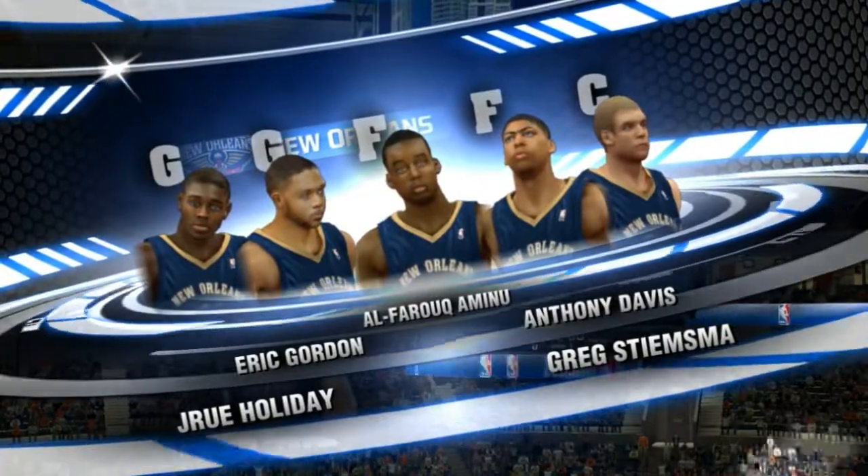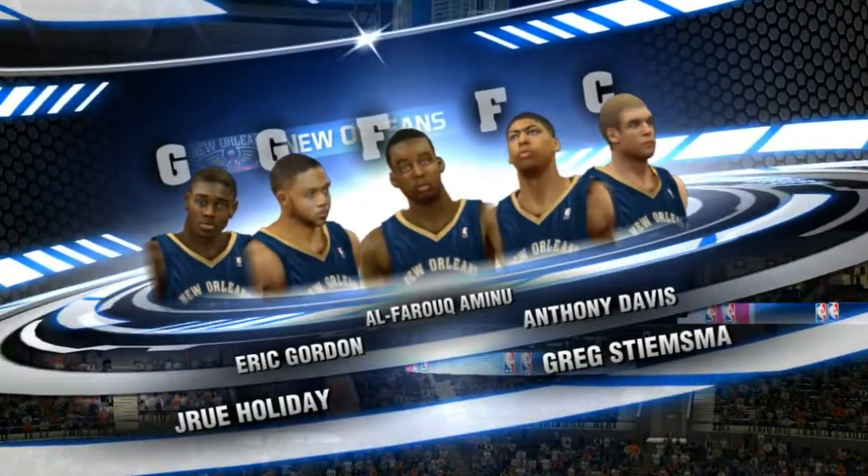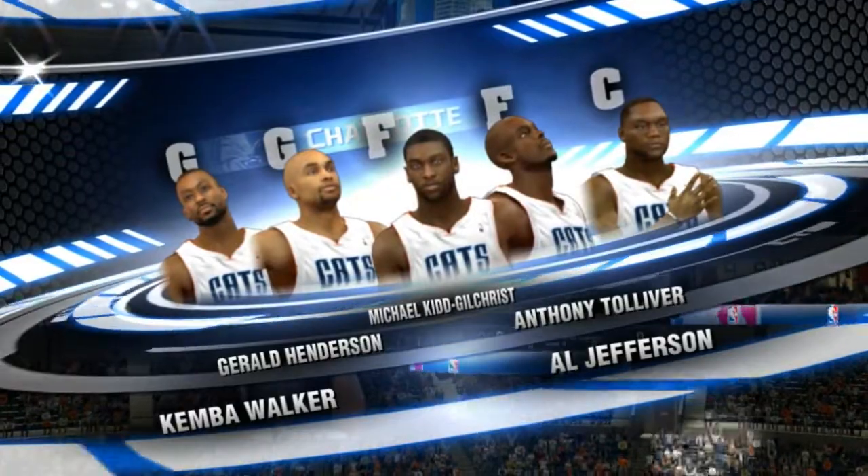Now a chance to check out our starting lineups. Last game for the Bobcats, they picked up a W against the Golden State Warriors.